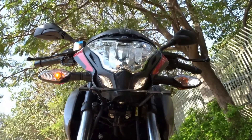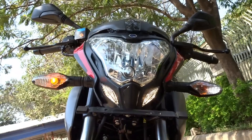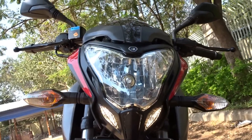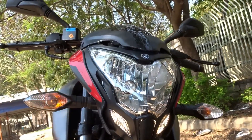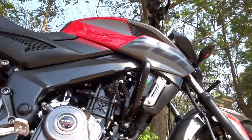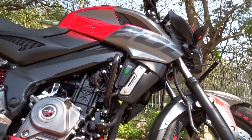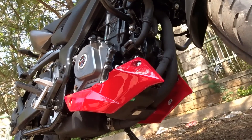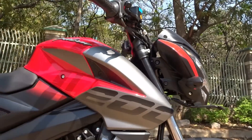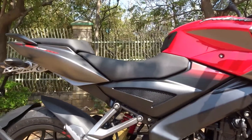The Honda CB1000-inspired headlamp design of the Pulsar 200 NS instantly won hearts across the nation when it was launched. The bike looks modern, sporty and offers great road presence, which is what Pulsar bikes are known for. The trademark muscular fuel tank lends the bike a macho street fighter look. The newly added engine cowl perfectly falls into place in this already super sexy design. The tail section is sharper and lifted up to give the bike a sleeker, modern street naked bike look.